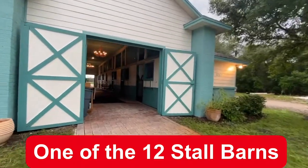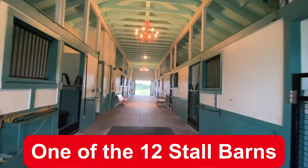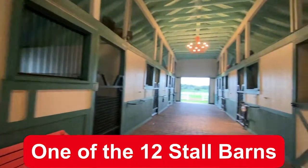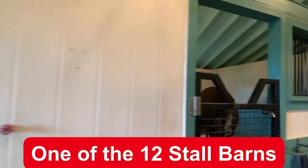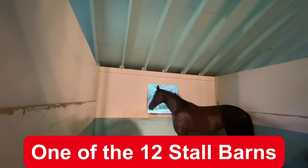This is only one of the 12-stall barns. Notice the luxurious light fixtures hanging up above. There are feed rooms and tack rooms, and many horses occupying the stalls.